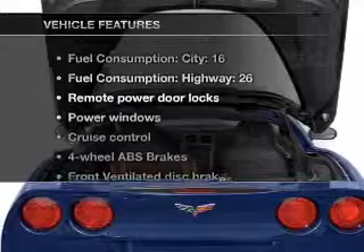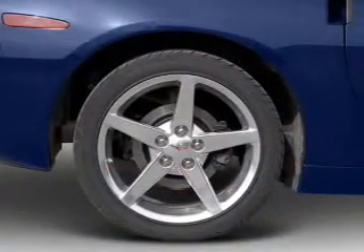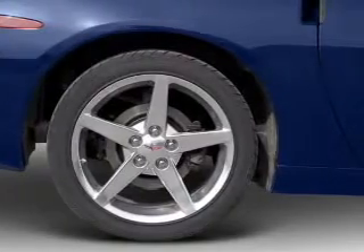Let the sun shine in with a sunroof. Plus enjoy these notable features that are included in this vehicle: air conditioning, power door locks, power windows, power steering, and cruise control.